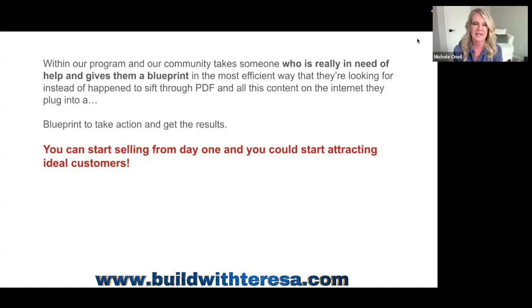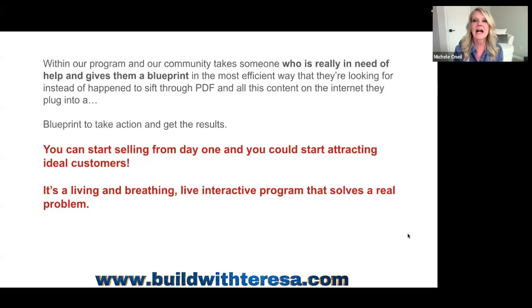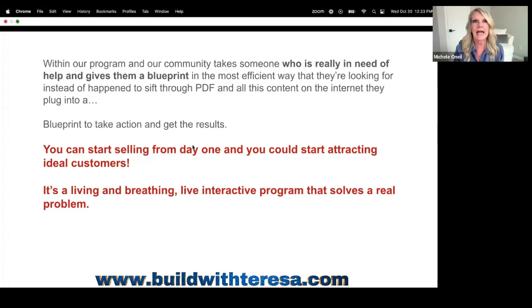You can start selling and attracting ideal customers from day one. I launched my business on September 10th, 2022. My automated sales process was set up in two days. I had my first $300 day on the 13th, then a $600 day, then another $300. I was shocked by the results. What I love about the program is it's a living, breathing, interactive program that solves real problems: not being able to grow a following, not being able to attract customers, not being able to make enough money online.